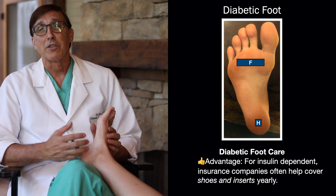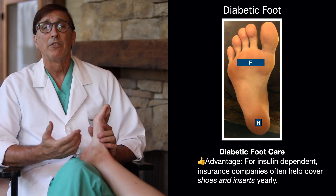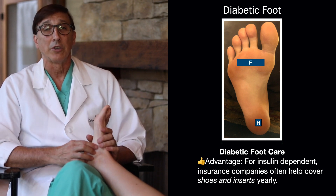So that's one good thing about having diabetes — generally your insurance company, if you're on insulin, will help you get a pair of inserts and shoes.